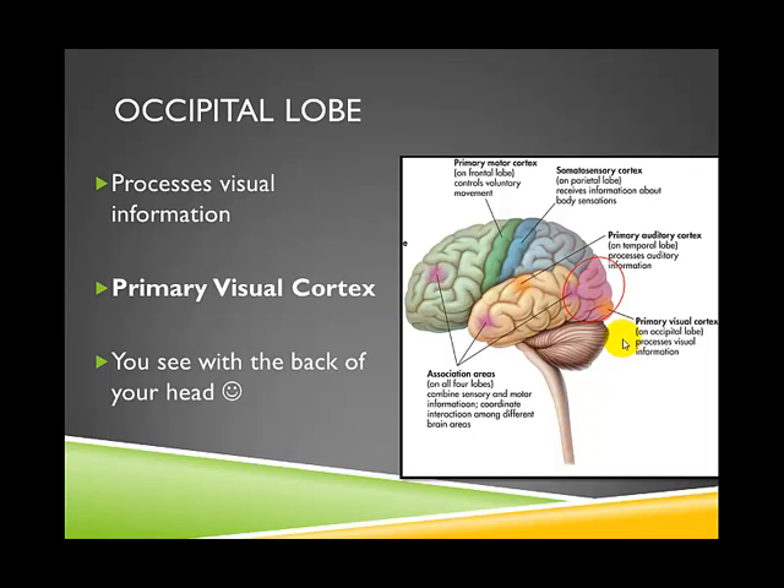The final lobe of the brain is the occipital lobe, which is responsible for processing visual information. It contains a number of different visual cortices, including the primary visual cortex, which processes your most complex visual information about your environment. If there were damage to this area, it would impair your ability to see — even if your eyes and optic nerve were perfectly fine.